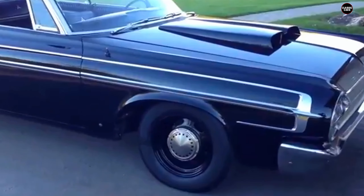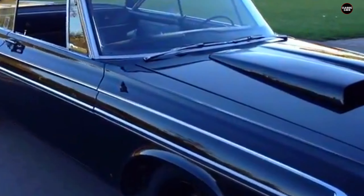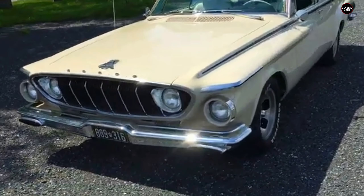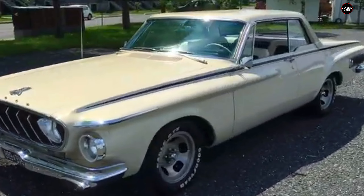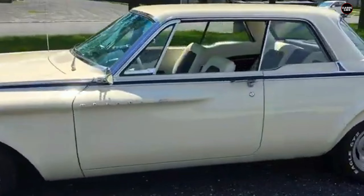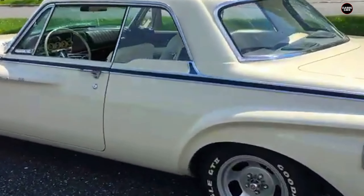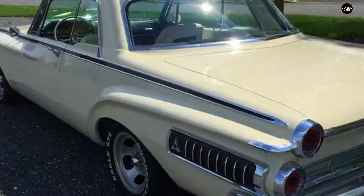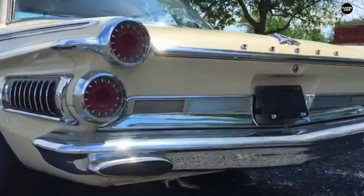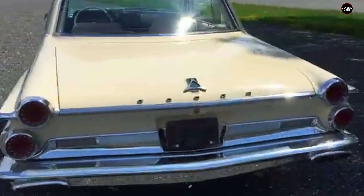Moving toward the rear of the car, the design didn't improve. The bulbous rear end added to the car's offbeat appearance. The rear fenders were exaggerated, giving the car an almost bloated look with taillights that seemed oversized and out of place. The overall profile of the Pilara 500 didn't have the flow or balance that cars from the same era typically achieved. Instead of presenting a sleek, modern image, the Pilara's odd combination of bulbous forms and sharp angles made it appear as though the designers couldn't decide which direction to take.